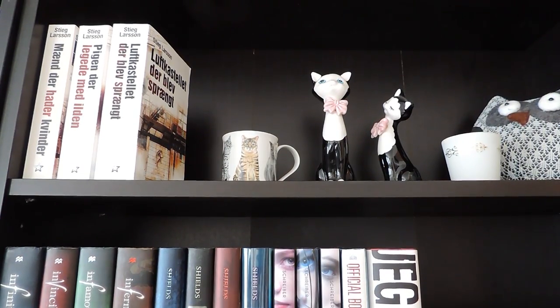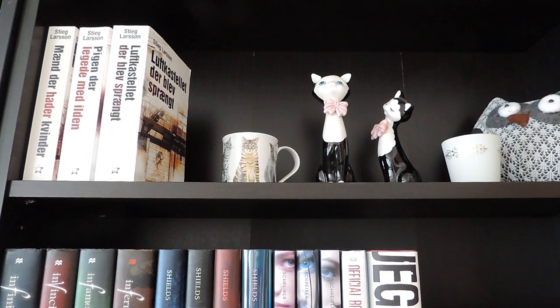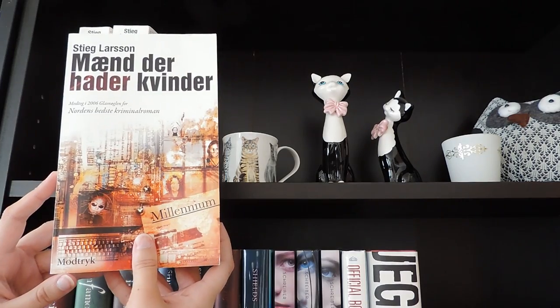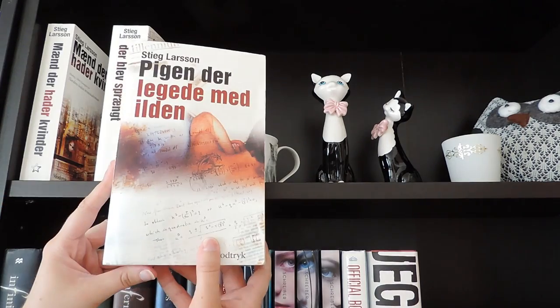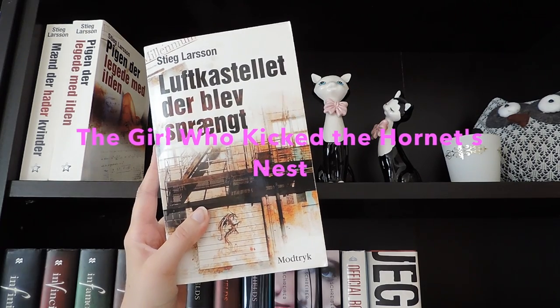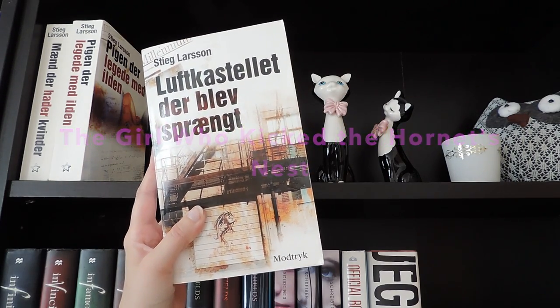Moving on to my last bookcase — as you can see I only have three books up here and then some random things. Over here I have The Girl with the Dragon Tattoo trilogy by Stieg Larsson: The Girl with the Dragon Tattoo, The Girl Who Played with Fire, and the third one — I honestly can't remember the English title, but I'm sure you can look it up.